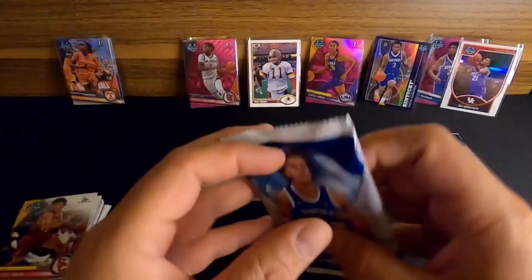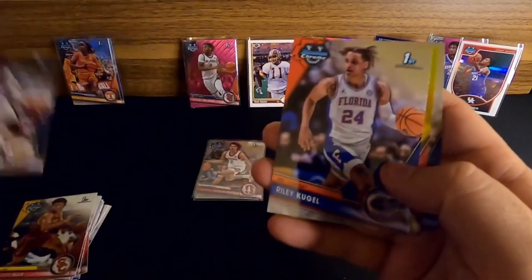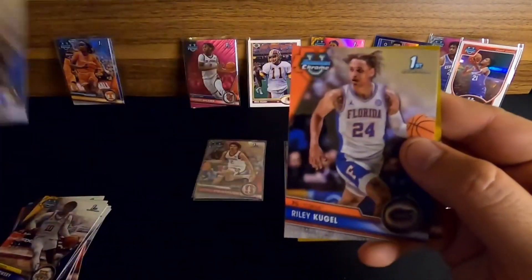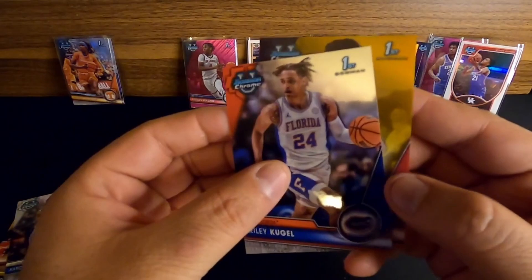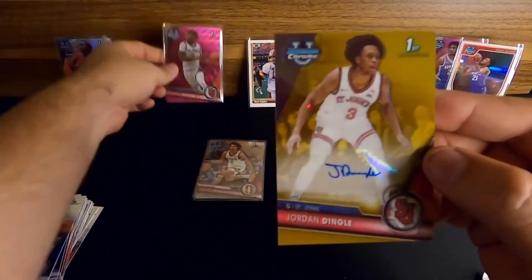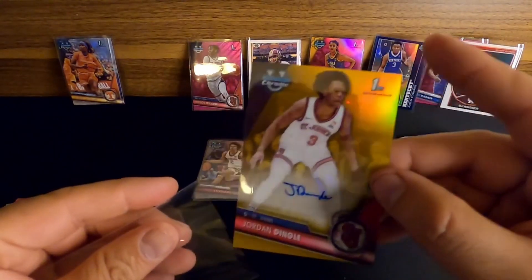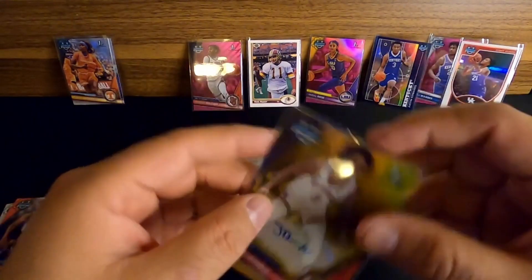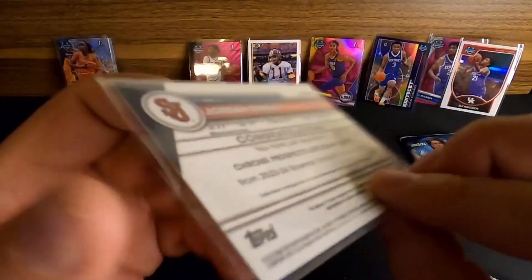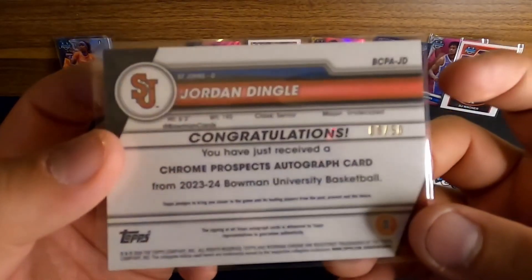This next one's going to be a base pack. We've got Zade Lowry out of Marquette - nice one. Riley Kugel, Aaron Bradshaw out of Kentucky - I think I already pulled Riley Kugel's card last time. And then - oh ho ho - Jordan Dingle out of St. John's! We pull an auto of Jordan Dingle. That one is numbered 8 out of 50 - a gold auto! That's awesome.